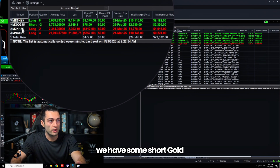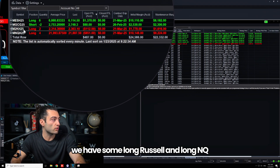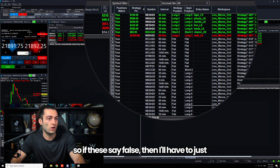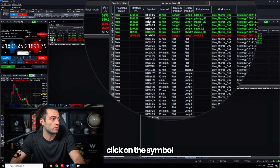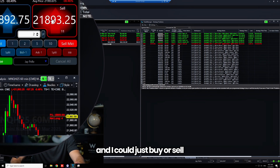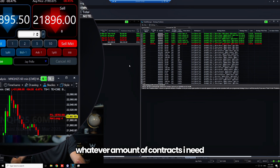We have some long MES, some short gold, some long Russell, and long NQ. The neat thing about this is if I ever need to match my position — so if these say false — I'll just click on the symbol and it'll populate right here on the left side, and I can buy or sell whatever amount of contracts I need to get that position matched.